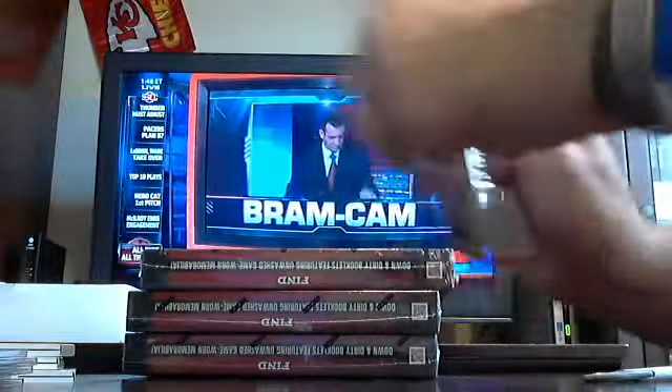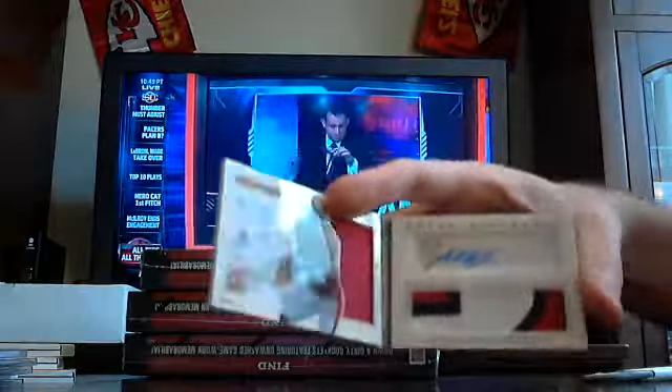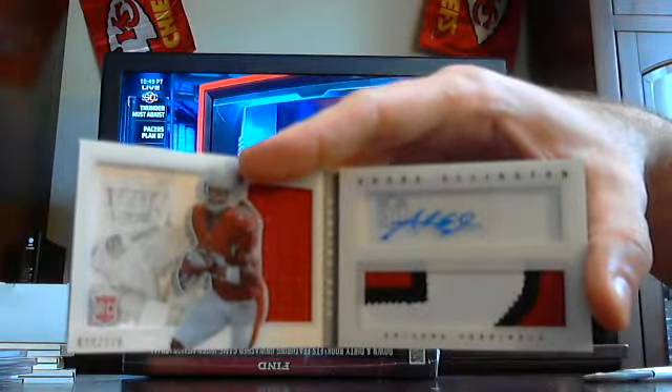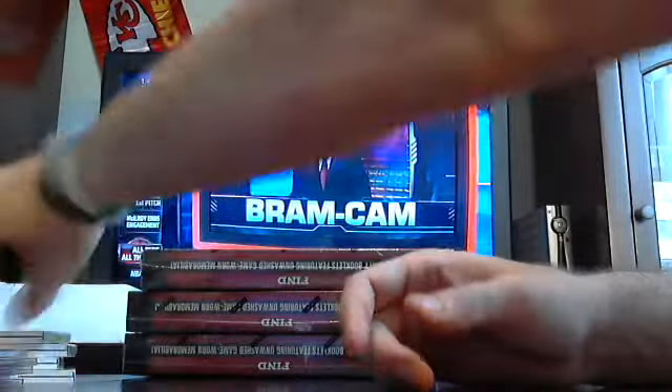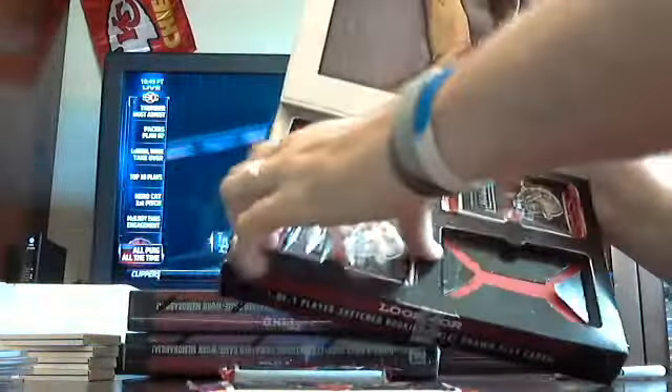Booklet number one is going to be another autographed patch version — autographed picture with a patch out of 47, Denard Robinson. Autographed picture on that side and a barely three-colored patch. Denard Robinson autographed picture with a patch out of 47. And another one — nice patch on there too, three-colored autographed patch, two-of-71, Andre Ellington for the Arizona Cardinals.